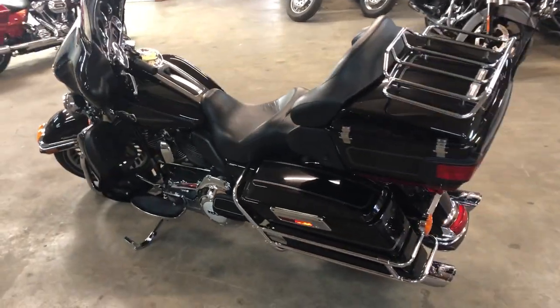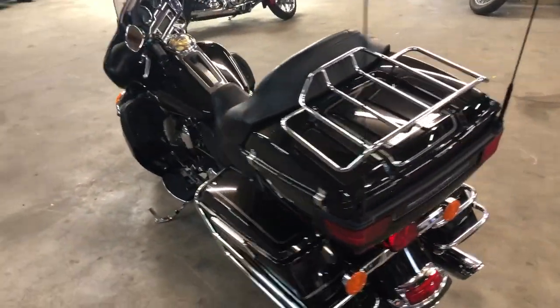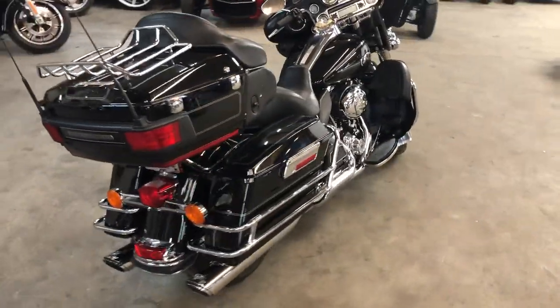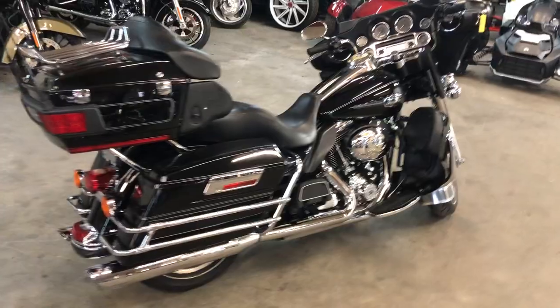Don't miss this one. That's a 2013 Ultra, under 10,000 miles for only $12,500. Give us a call, we'll get it done: 810-648-9500.